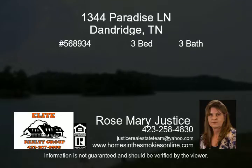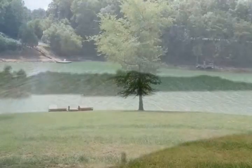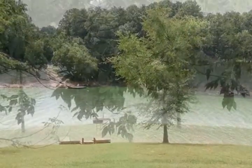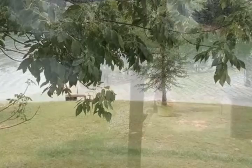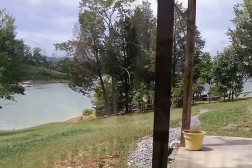Enjoy 269 feet of shoreline lakefront on Douglas Lake with the boat dock recently installed. This home has plenty of room to roam and the possibilities of using the downstairs as separate living quarters — likely a full bath down and two upstairs. Sit on your deck in the evenings and admire the sunsets on the lake.